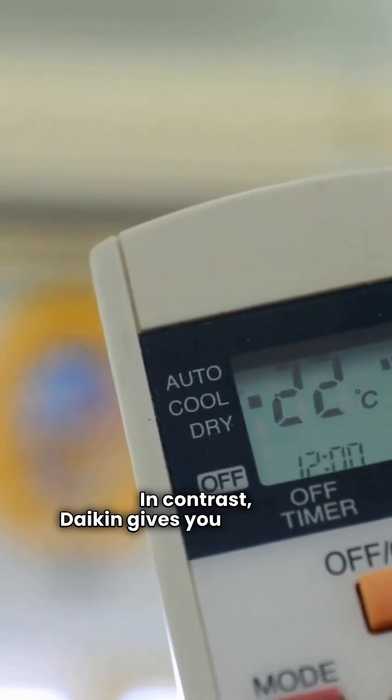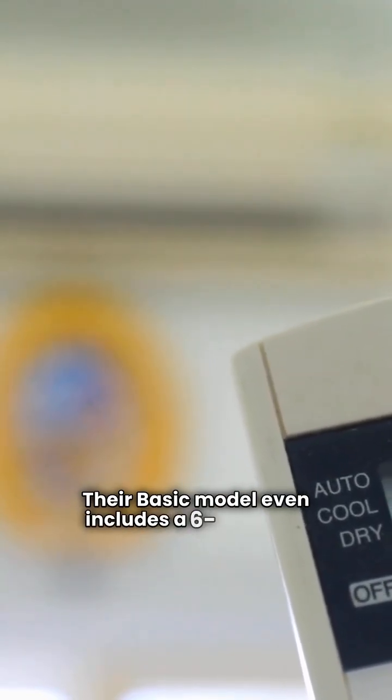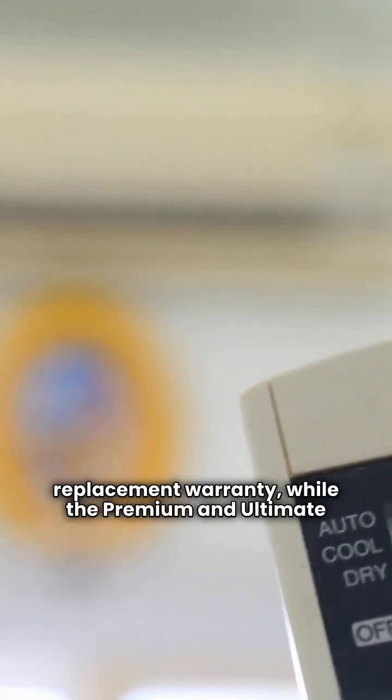In contrast, Daikin gives you a fantastic 12-year parts and compressor warranty. Their basic model even includes a six-year unit replacement warranty, while the premium and ultimate models offer a whopping 12-year unit replacement guarantee. That's hard to beat.